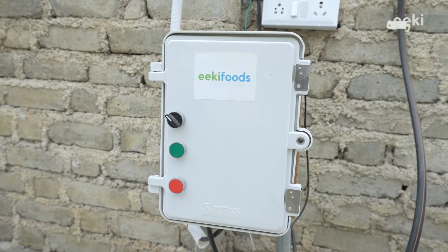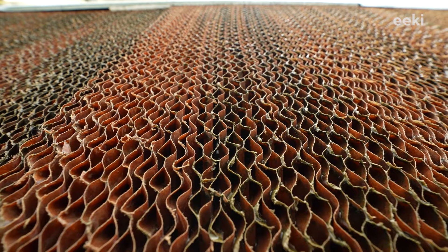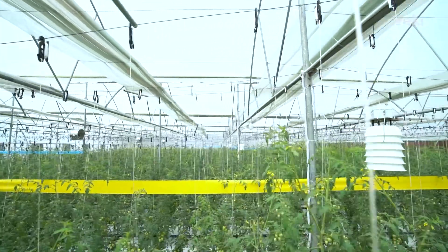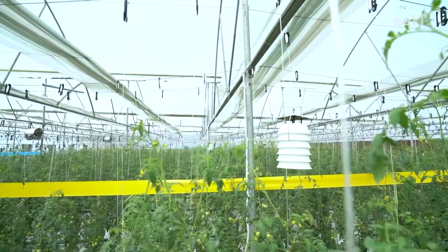Controller operates all the farm equipment like cooling pads, exhaust fans, circulation fans, and foggers, and with the help of these equipment, the farm's climate is controlled automatically.